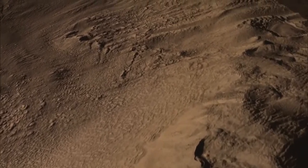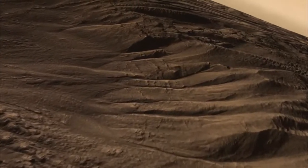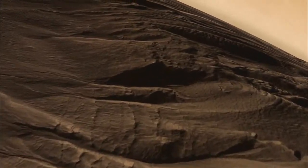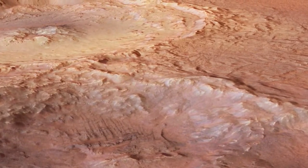Sure, a billion years ago, there were vast processes churning on and below the surface of Mars. Giant volcanoes built up hundreds of miles across, dwarfing even the largest on Earth. Even today, though, Mars is evolving.